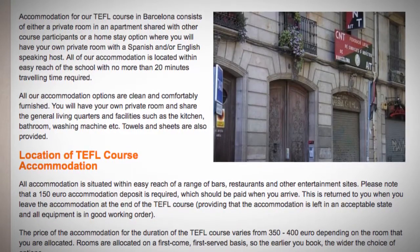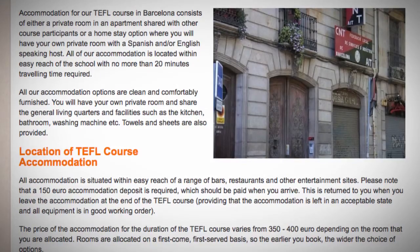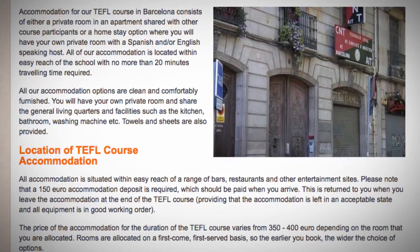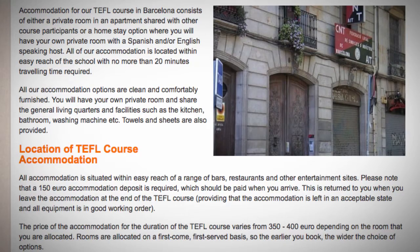During the course, we will provide both large and small classrooms for your English teaching practice, so that you can experience teaching groups of different sizes and practice teaching in different learning environments.